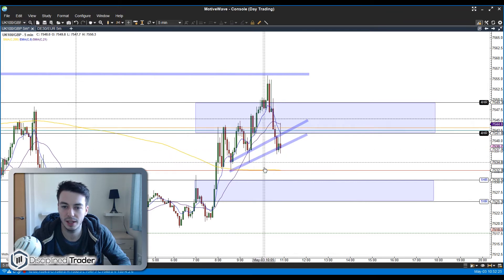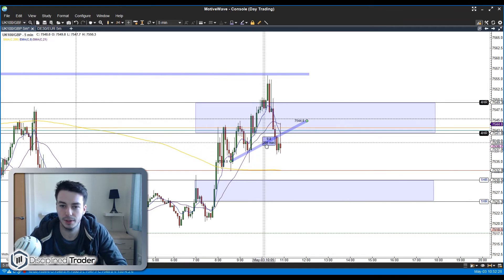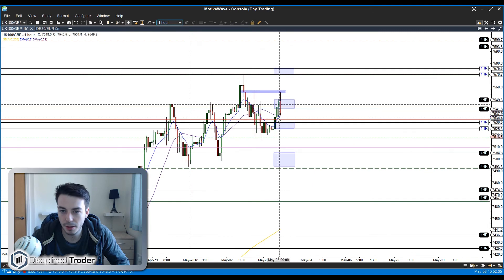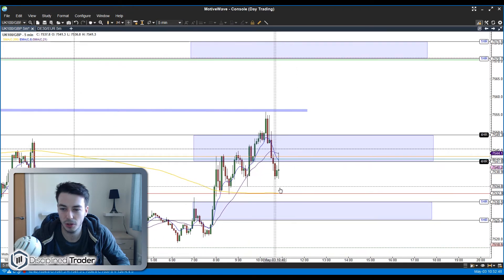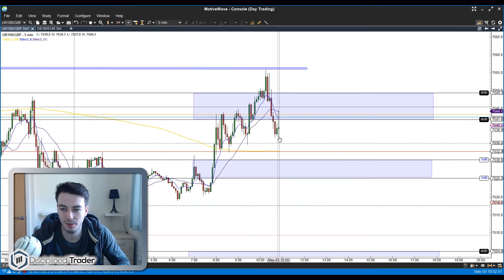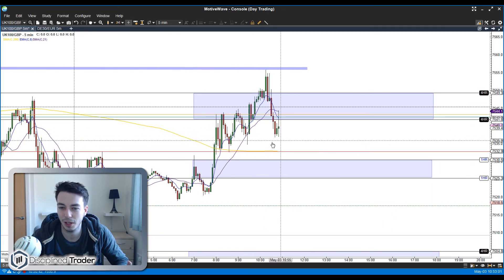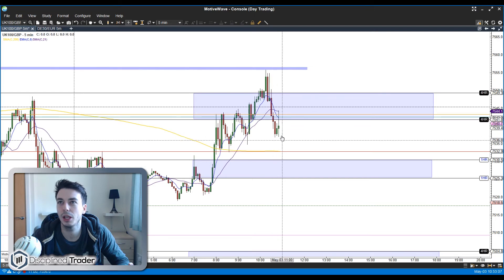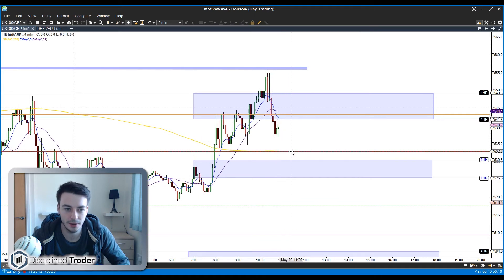I'll show you the hourly chart quickly. You can see the blue line here — it looks like we've touched it. I would expect this to come a little bit lower, just a few points lower down to the 7535 level, just below and just above this 200. That's where I would look to exit this trade. I don't think we're going to get too much of a flush down into the band. This is looking like a really good level for it to continue, so if it can get down there, that's where I'll be exiting.